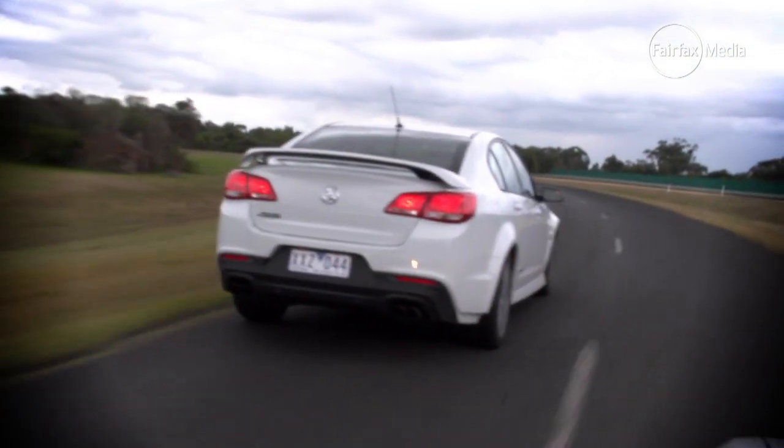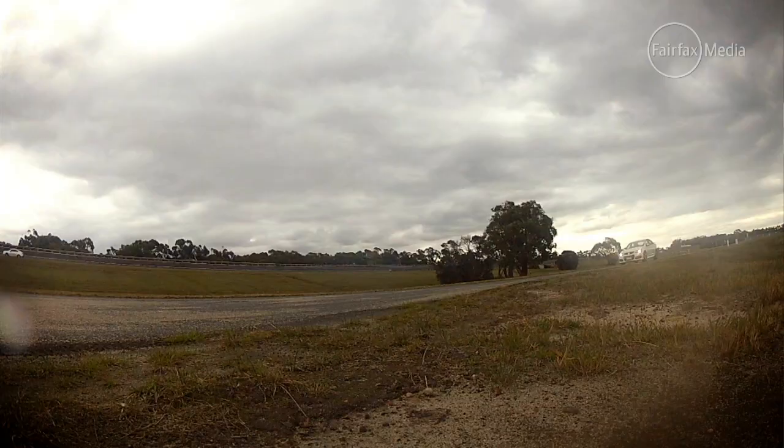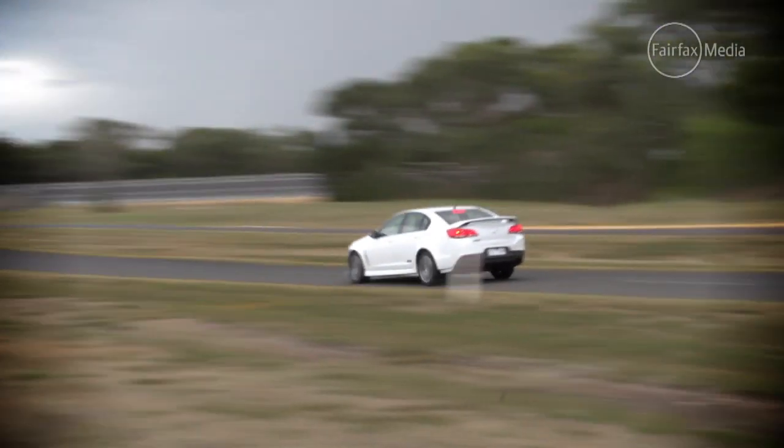But it doesn't shy away from a corner. The SS is also really well controlled over bumps — it grips through the corners, but throw it at a few bumpy bits and it sits down pretty well. Reasonably comfortable, and it recovers really quickly. Second-grade Aussie roads — not a problem.